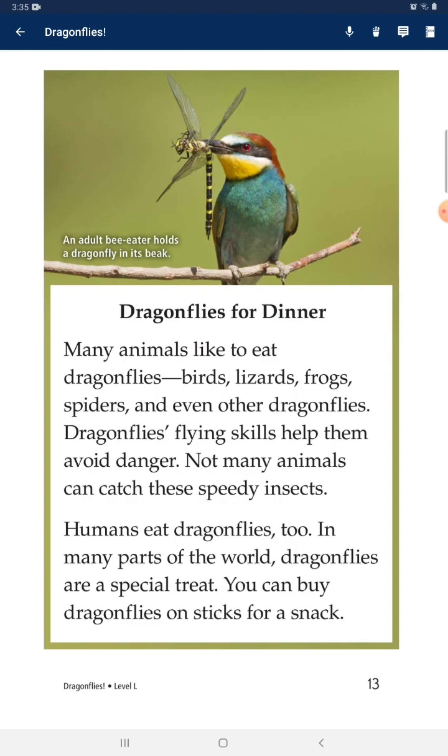Dragonflies for Dinner: Many animals like to eat dragonflies — birds, lizards, frogs, spiders, and even other dragonflies. Dragonflies' flying skills help them avoid danger, and not many animals can catch these speedy insects. Humans eat dragonflies too. In many parts of the world, dragonflies are a special treat — you can buy dragonflies on sticks as a snack.